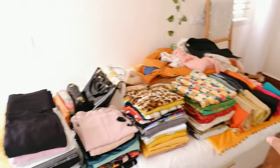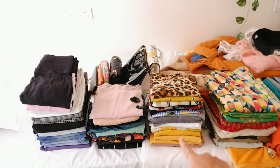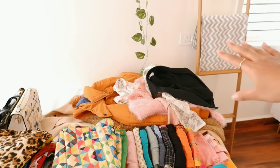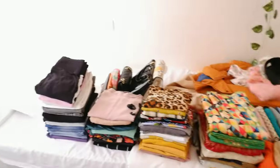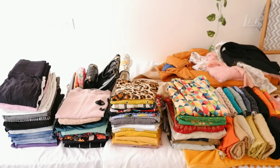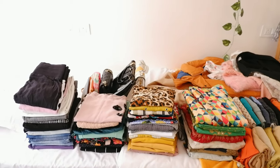So I have finally folded all of my clothes and laid them out here — pants, my dresses, my tops, Indian wear, kurtas and leggings — and there are some things that need to go on the hanger. And then there are my bags. I've laid them out like this so that it's much easier for me to just pick them up and put them in my closet. So yeah, let's get them into the closet.